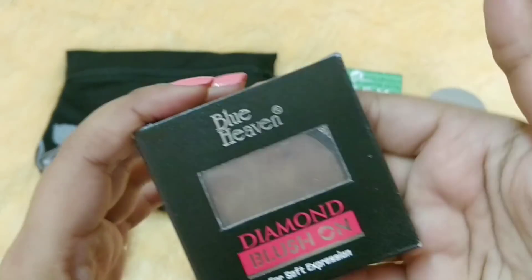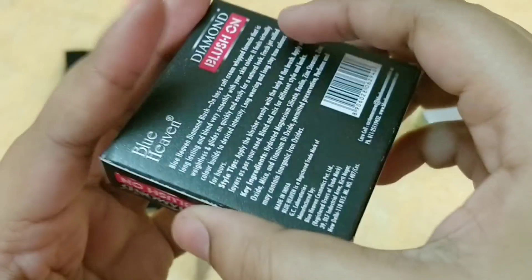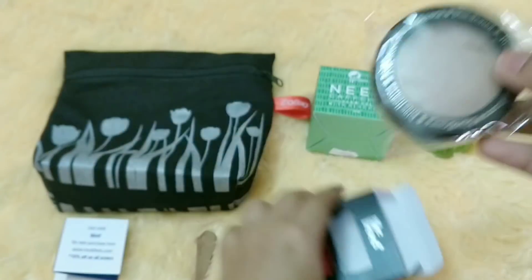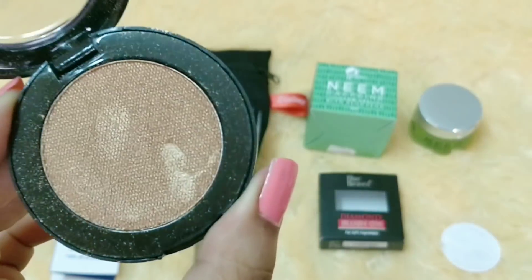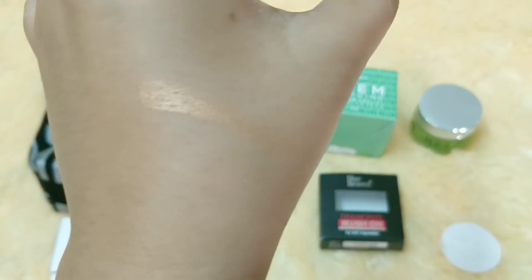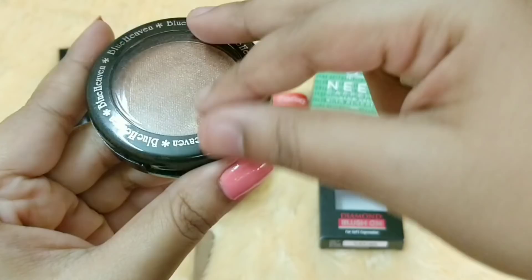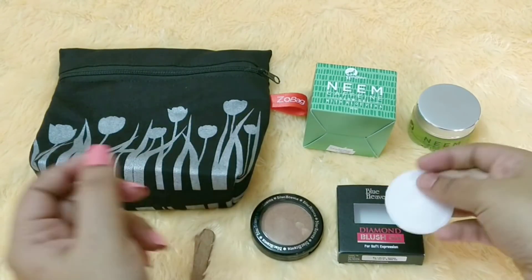The second product is by Blue Heaven — a Diamond Blush On for Soft Expression. Blue Heaven is an Indian brand and ingredients are mentioned on the packaging. It comes with a small puff applicator and it definitely looks like a bronzer-cum-highlighter with a definite bronzing and highlighting effect. While a brush would be a better applicator for this type of product, I'm happy it includes a puff. I don't think I've seen this product featured in boxes before.